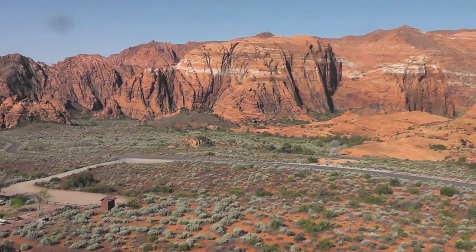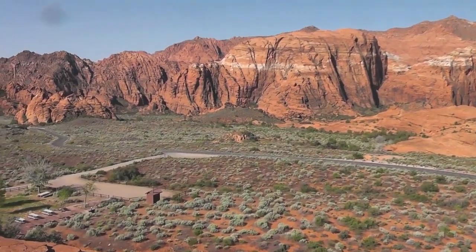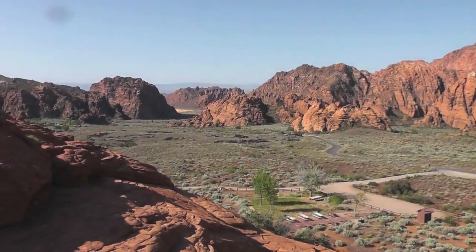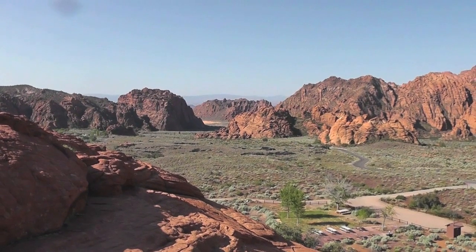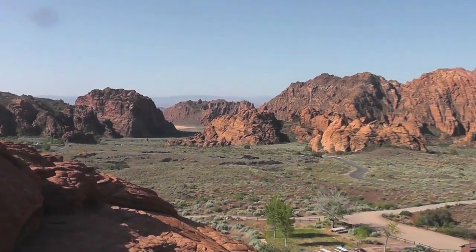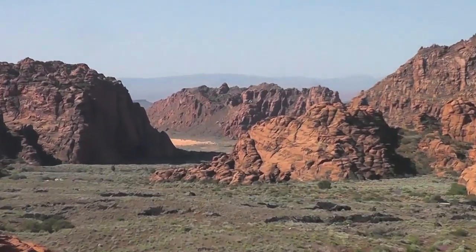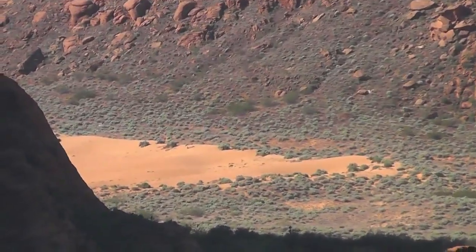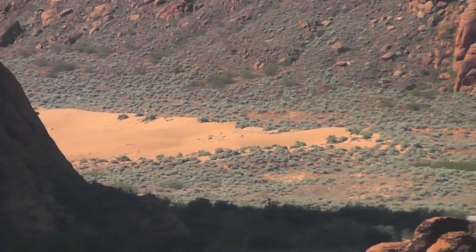This is looking down into the canyon from the top of one of the petrified dunes. You can see down through the canyon — I'll see if I can zoom in on the sand dunes here. They're quite a ways off but they're beautiful, and they go quite a ways back around to the left on the corner.